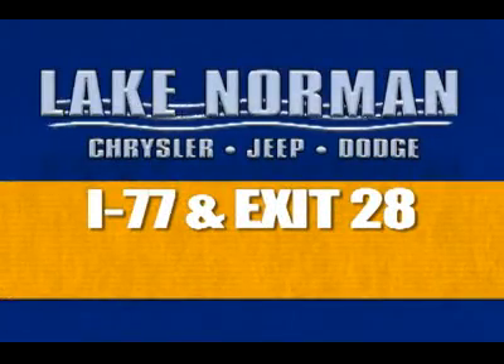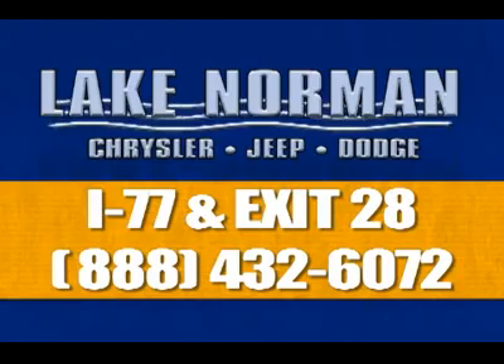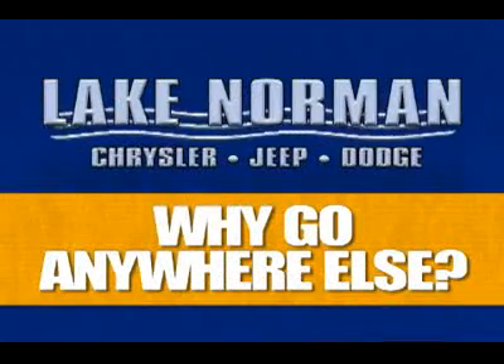Visit us at I-77 and exit 28, or call 888-432-6072 for below market pricing on your next car. Why go anywhere else? Thank you.